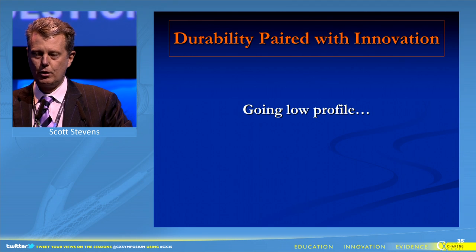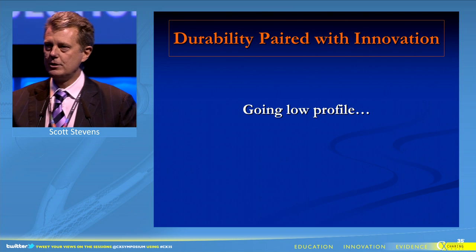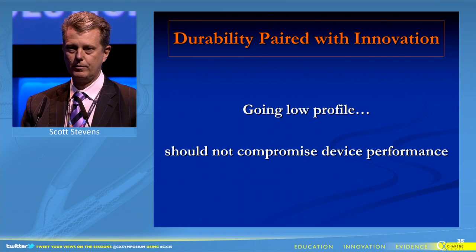The topic I'll address is durability paired with innovation and how to achieve lower profile without compromising performance.